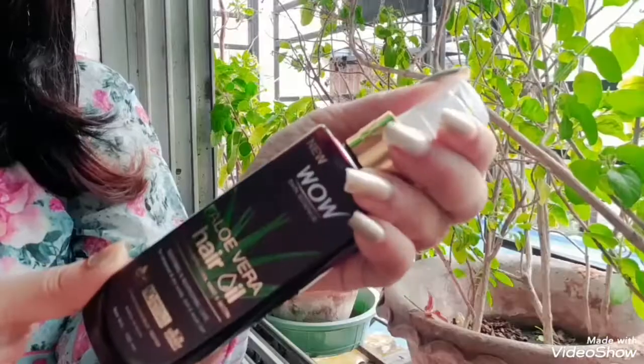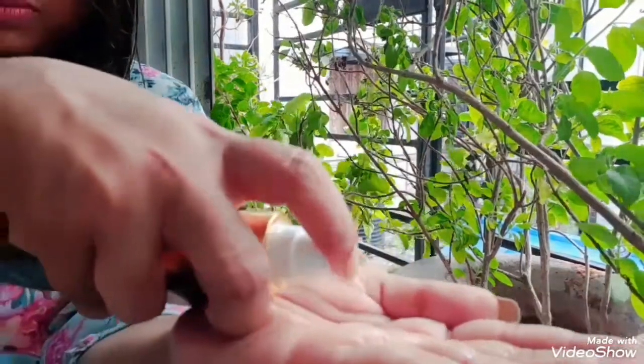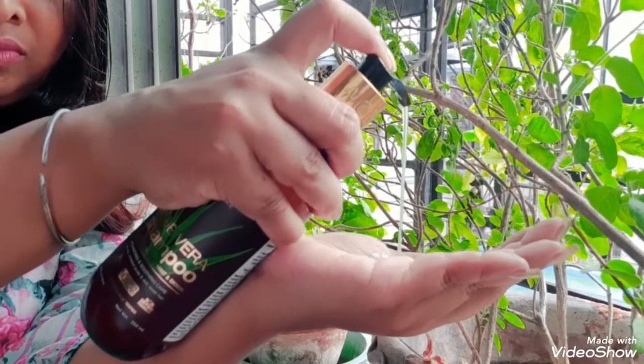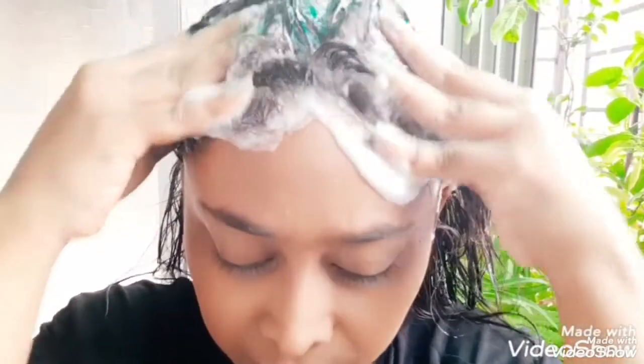Also, you can win big prizes. The WOW Skin Science Aloe Vera Hair Oil is priced at rupees 429 for 150 ml. The Aloe Vera Shampoo is priced at rupees 374 for 250 ml.